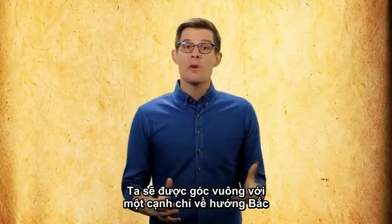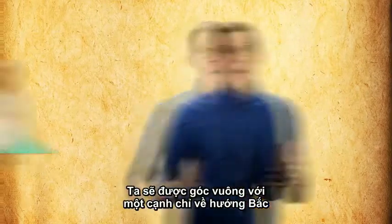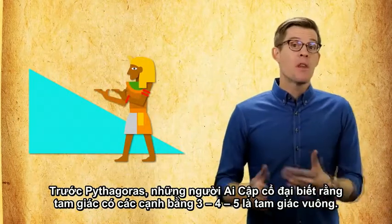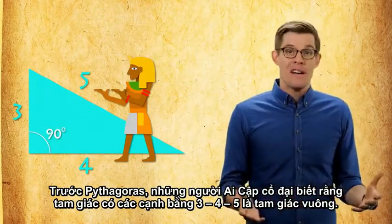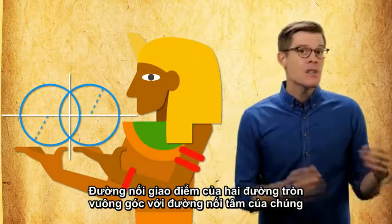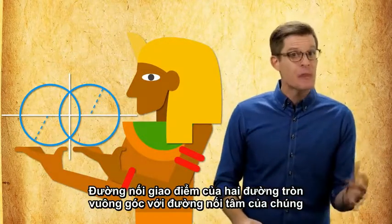After that, squaring the sides just requires measuring a right angle. Pythagoras and his equation came way later, but ancient cultures like the Egyptians knew a 3-4-5 triangle made a 90-degree corner. They could even make a right angle with two circles — the line connecting the intersection of the arcs is perpendicular to a line through their centers.